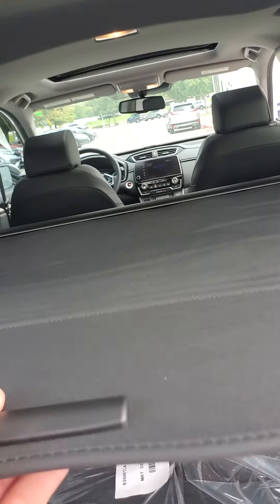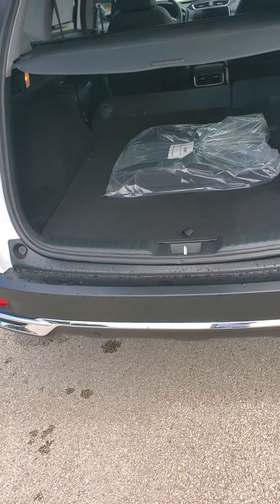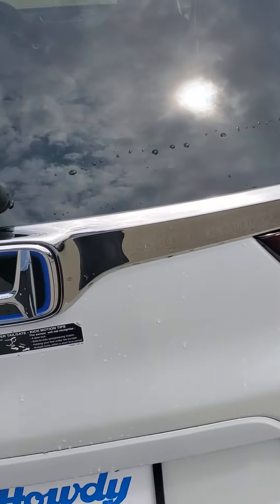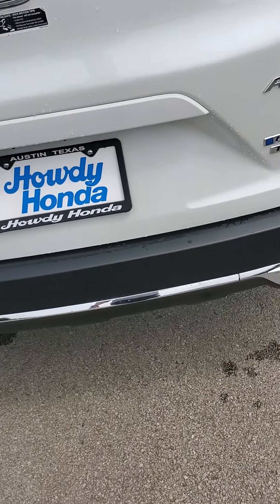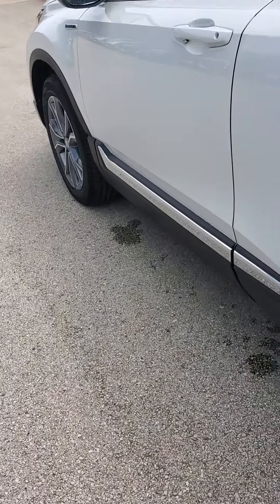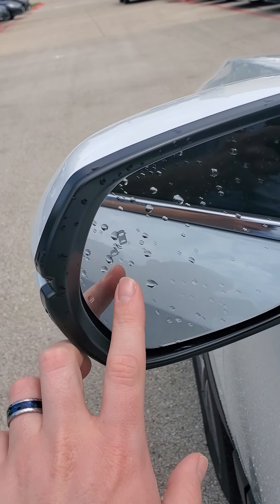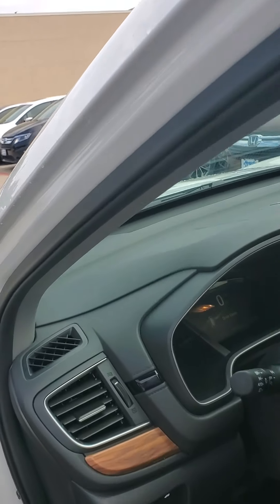You can also hide your cargo with this nifty cargo cover that comes with it. Once you have that closed, you won't be able to see what's back there, and you can't really see much with the tinted windows either. Parking sensors are throughout the back as well, and there's a backup camera. It's also equipped with all of the Honda Sensing technology as well as blind spot monitors here — those will light up once somebody is in your blind spot, and if you turn on the turn signal you'll get an audible warning.